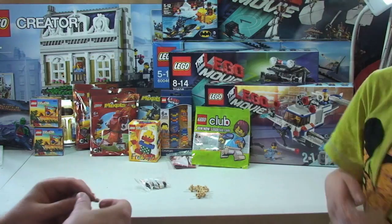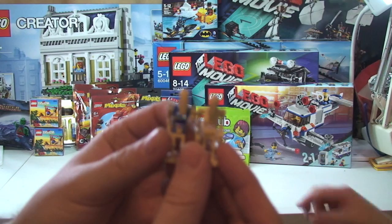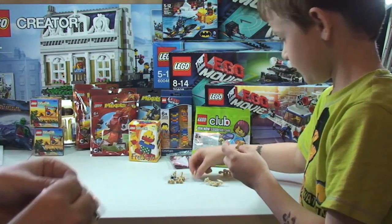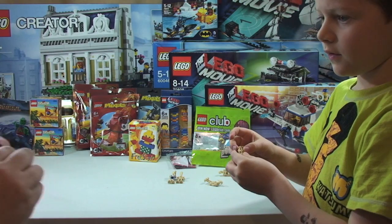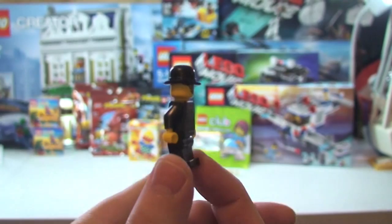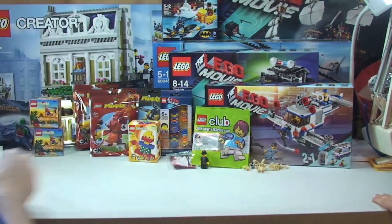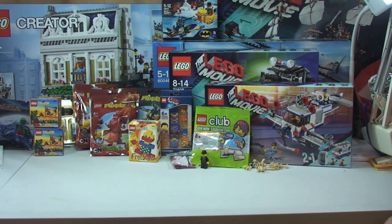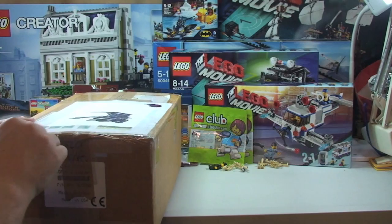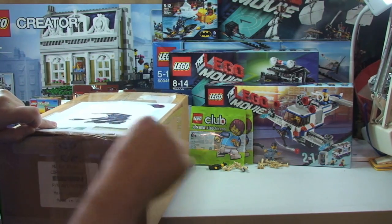We've got some more droids to go towards my droid army - if you haven't seen my 2013 droid army take a look in the Lego Star Wars playlist. Whenever I'm doing a Bricklink order I'll tend to grab another one. There's also another businessman minifigure, and you probably know what I use that for. We need to find a sig fig for Ethan - if anyone has any ideas, leave them down in the comments.